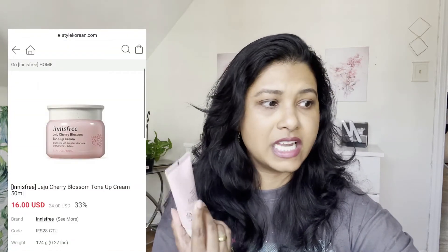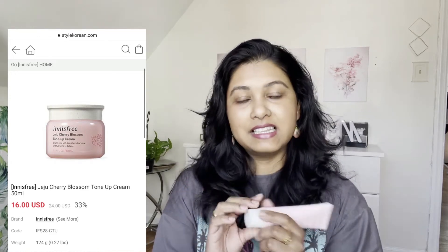The third item — one of my favorites from this package — is the Innisfree Jeju Cherry Blossom Tone Up Cream. I received it in a 50 ml tube, though on their website it comes in a tub form, also 50 ml. The actual price is $24, but you get it at 33% off for just $16. Every package had a silver seal on it.